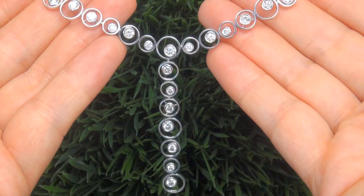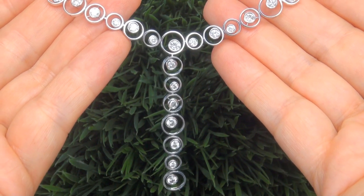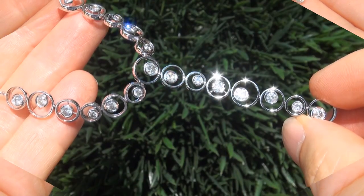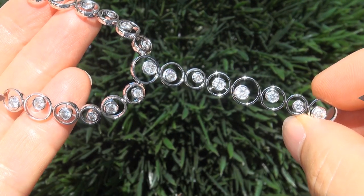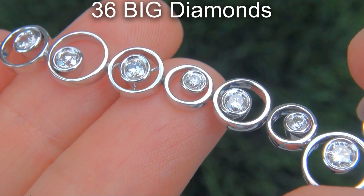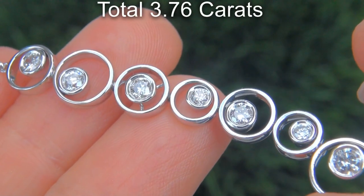It is a genuine solid 14 carat white gold vintage necklace from a local estate collection. Take a close look at the extraordinary diamonds and note the electric sparking fire. There are 36 big diamonds that total 3.76 carats combined.